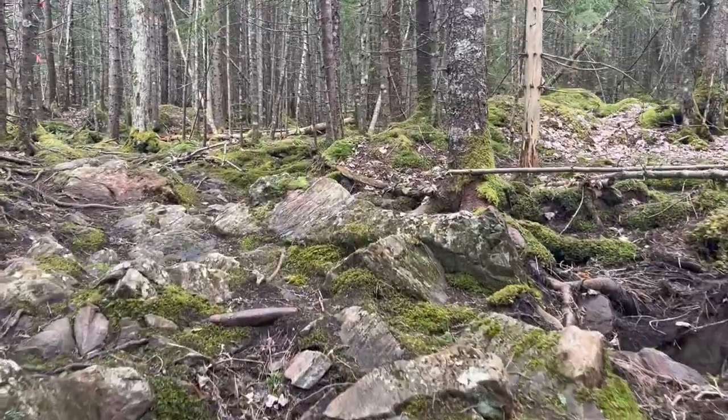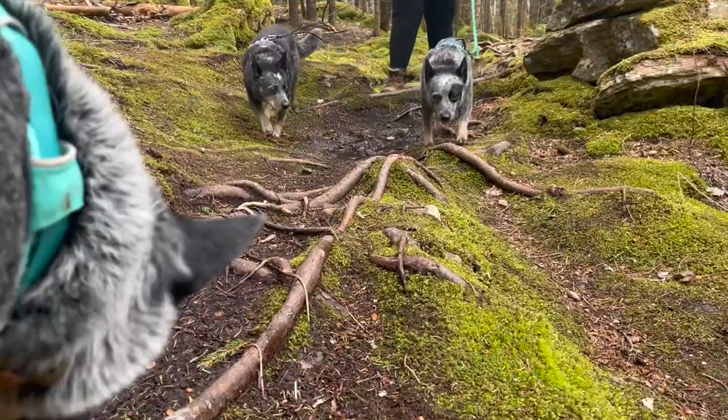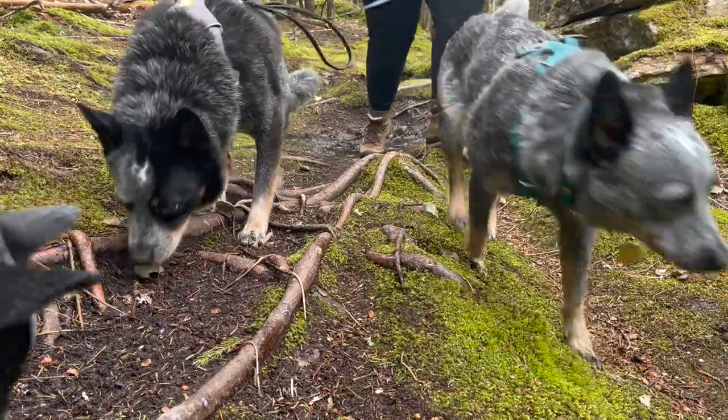There was a variety of terrain on this trail, from rocks to roots to gravel paths.